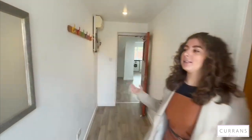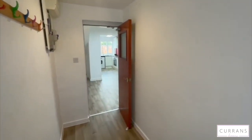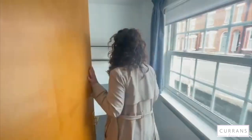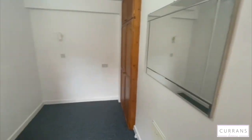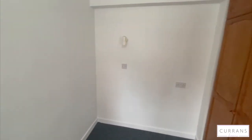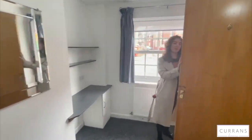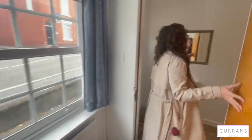We enter the property into a really spacious hallway and then directly to the right is a reception room. This room has fitted storage and the property has been newly decorated throughout, so it really does feel nice and bright and fresh.